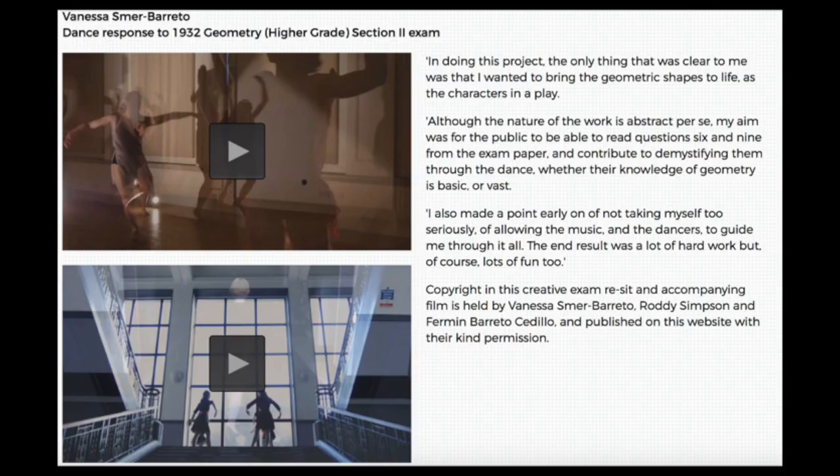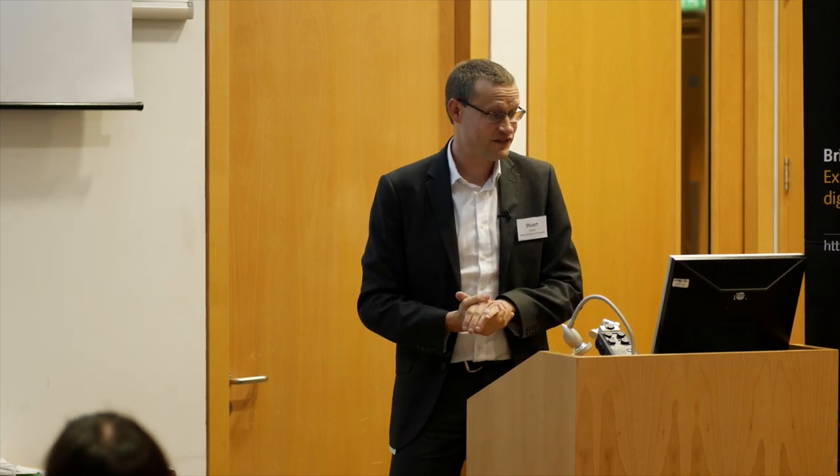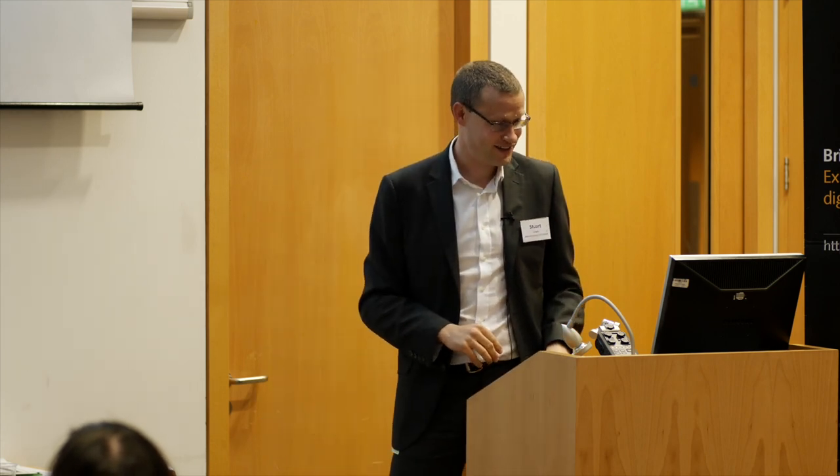There was a ballet piece — two ballet dances actually performed in the National Library, on our main staircase, based on the shapes from the geometry question. And probably our favourite one is what's really a five-minute short story, but danced — looking at the interplay between the stress of someone taking an exam and the invigilator who has nothing to do, and the tension between them. It's actually quite a moving piece; I'd really recommend watching it.